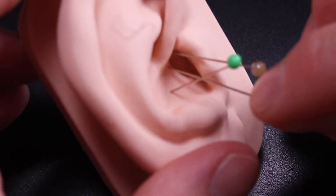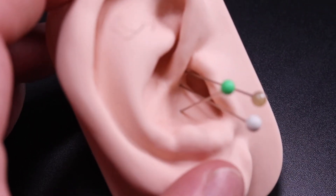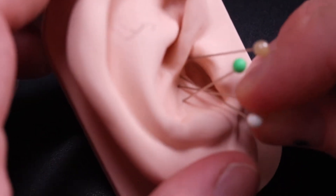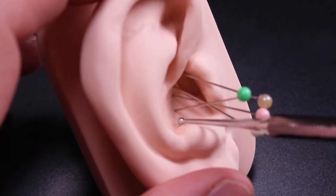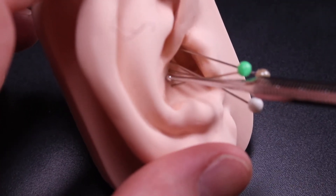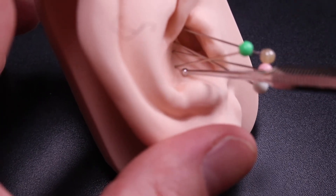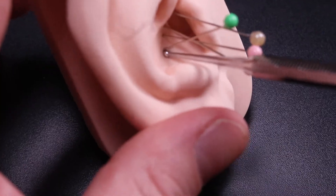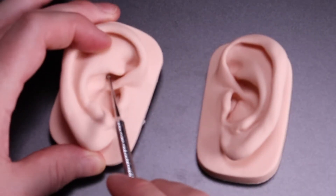The trachea would be here, the bronchi would be here, and this is of course the same on both ears. The lung area is the area around this point — typically you're going to find an active point right in the deepest point of the lower concha.